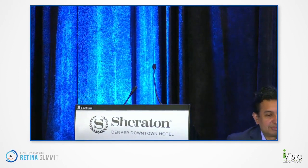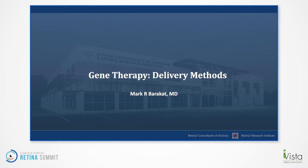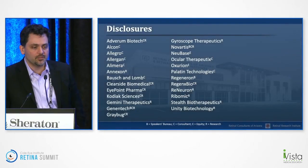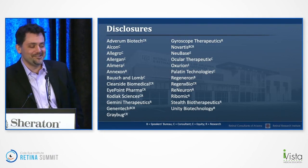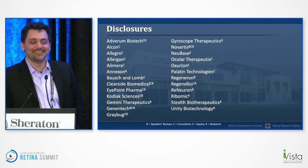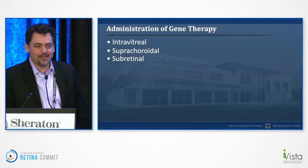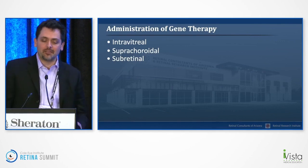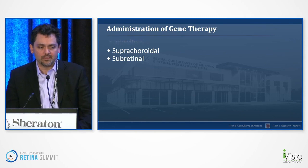Next up, we have Mark Barakat talking about different methods of gene therapy delivery. Thank you for having me — let's talk about different delivery methods for gene therapy. These are my disclosures, notably at Verum and Regenexx Bio. There are three main delivery methods: intravitreal, suprachoroidal, and subretinal. I will not bore you with intravitreal — we've all done those ad nauseam. So let's talk about suprachoroidal.